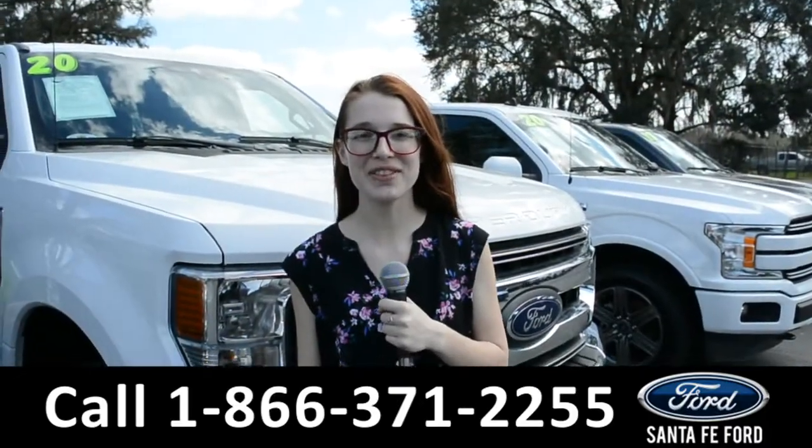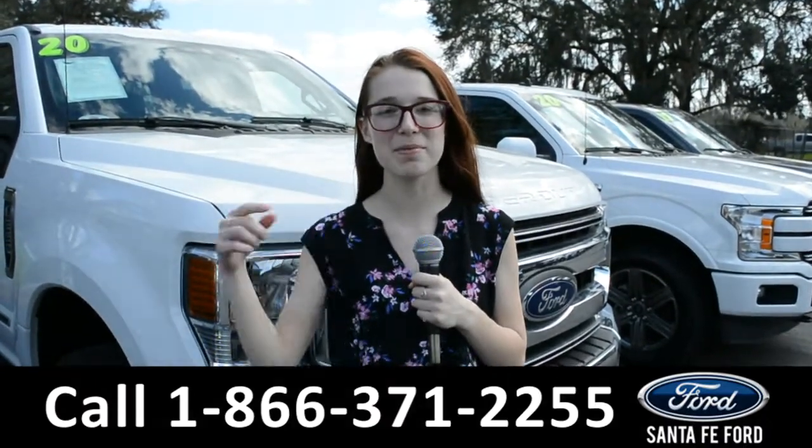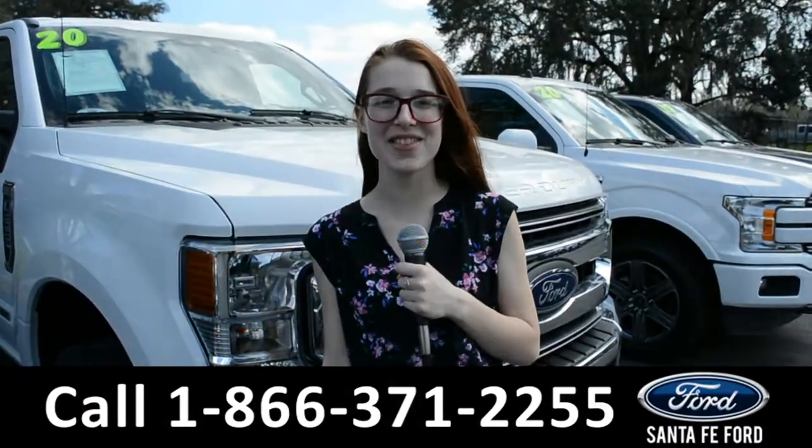For more information about this vehicle, you can visit us online at SantaFeFord.com or you can call the number below. Once again, my name's Alyssa. Thanks for watching.